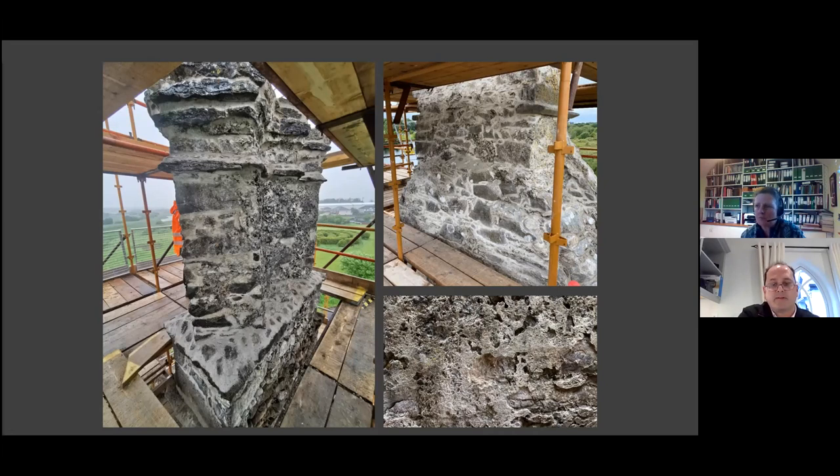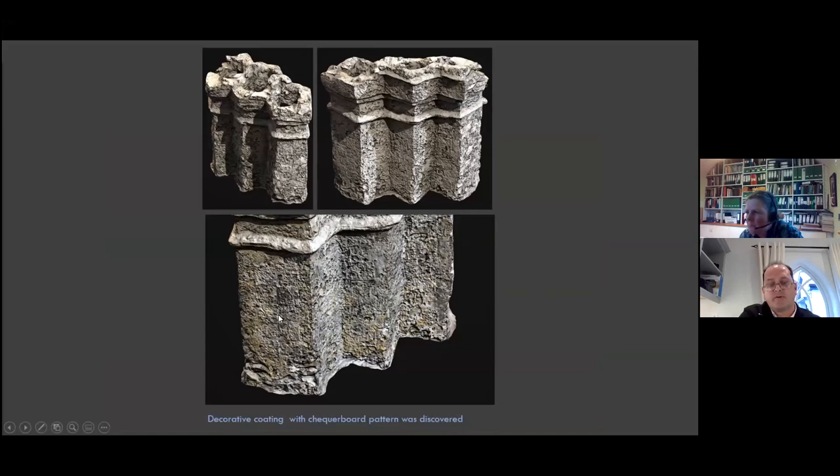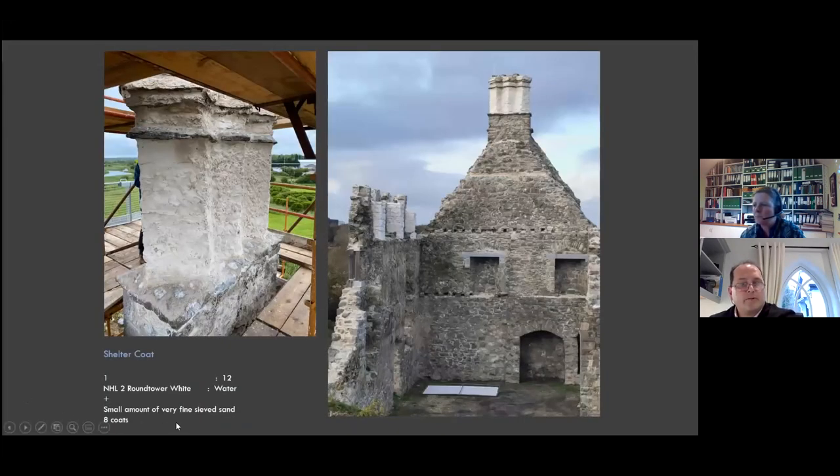This chimney became very important because a decorative coating with a chequerboard pattern was discovered on it. The Discovery Programme were brought in to record this by 3D laser scanning in minute detail. After it was scanned, the chimney was covered in a shelter course — a mix of NHL 2 Round Tower White with approximately 12 gauges of water and a very small amount of finely set sand — applied over a number of days, with about 10 to 12 coats in total, to protect the historic fabric.